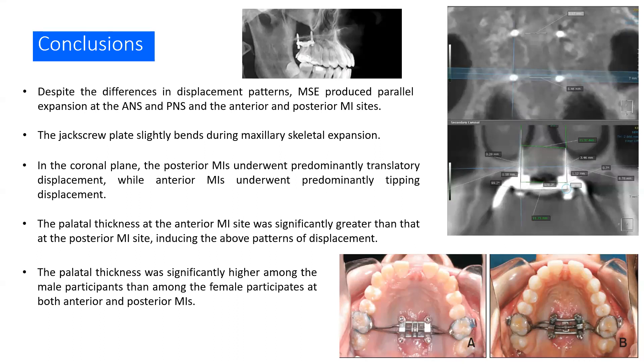As conclusions: despite the difference in displacement patterns, the MSE produced a parallel expansion at the ANS, PNS, and anterior and posterior micro-implant sites. The jack screw plate slightly bends during maxillary skeletal expansion. In the coronal plane, the posterior micro-implants underwent predominantly translatory displacement while the anterior micro-implants underwent predominantly tipping displacement. The palatal thickness at the anterior micro-implant site was significantly greater than at the posterior site, inducing the above displacement patterns. Palatal thickness was significantly higher among male participants than female participants at both anterior and posterior micro-implant sites. For further details, this article can be found in the Korean Journal of Orthodontics, September 2023. Thank you.